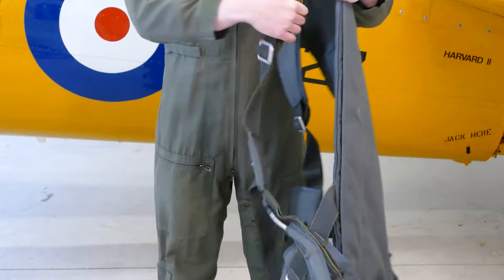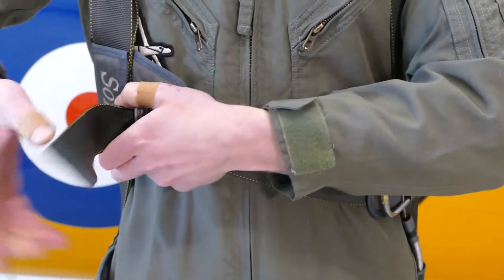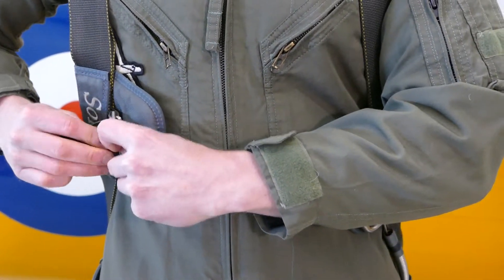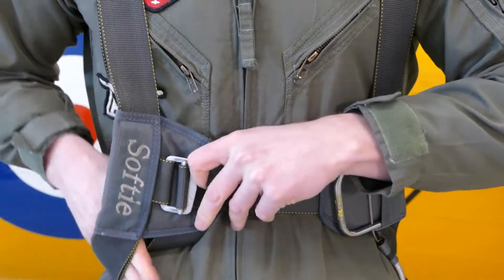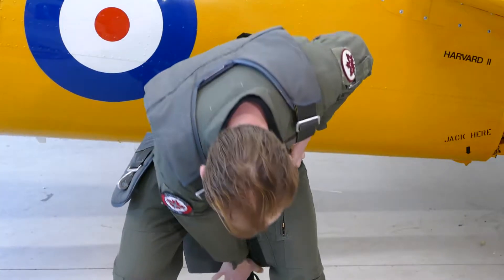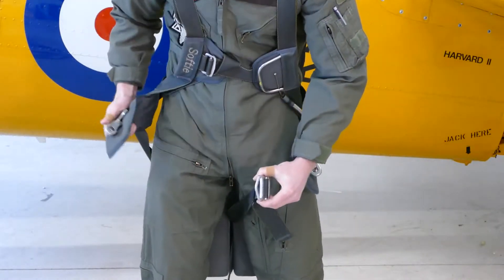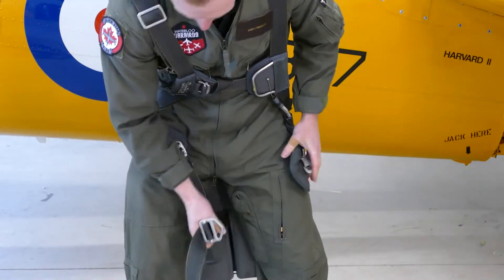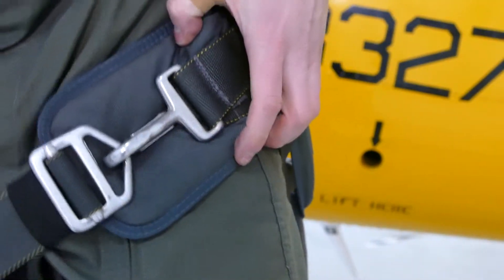When donning the parachute, you will put it on one arm at a time. Once on, do up the chest strap, snugly secure it, and tuck any loose strapping behind it. You will then reach down between your legs and pull the leg straps to your hips, where you will secure them on either leg. Once it is on, your pilot will brief you on the use of the parachute.